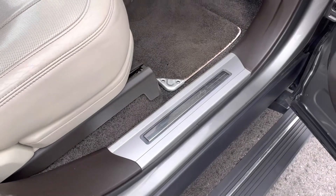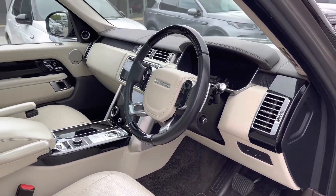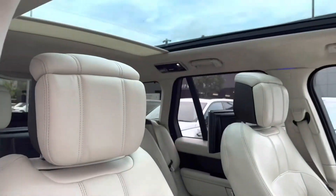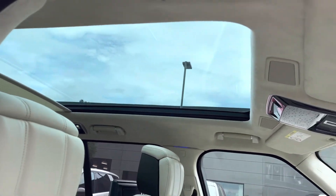You have illuminated Autobiography tread plates, a wood and leather steering wheel, a lovely espresso and ivory interior, perforated leather seats, and a fixed panoramic roof allowing a lot more light into the car and really brightening up your interior.